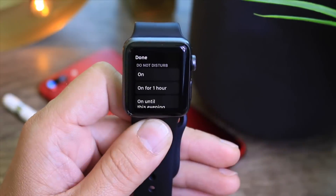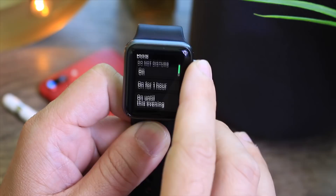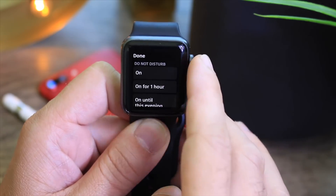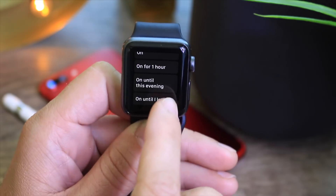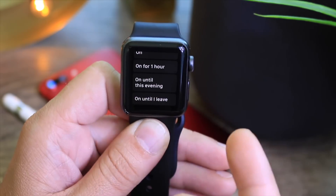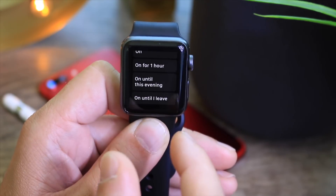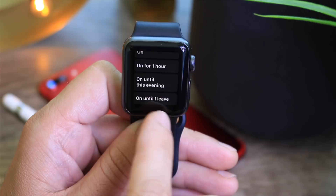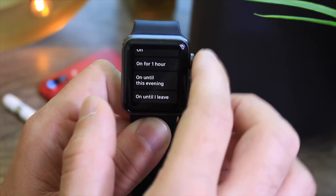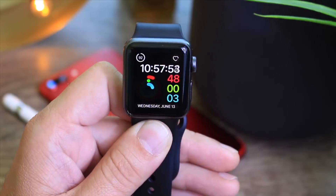Do Not Disturb in watchOS 5 is now communicating with your contacts and calendar. When you click on Do Not Disturb, you have several options: you can enable it, turn it on for an hour, until you leave a calendar event — it will enable Do Not Disturb automatically for that particular event — or until you leave, which uses GPS. Great options and great updates there for watchOS 5.